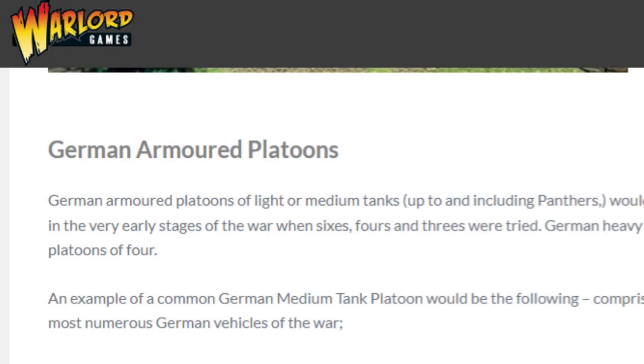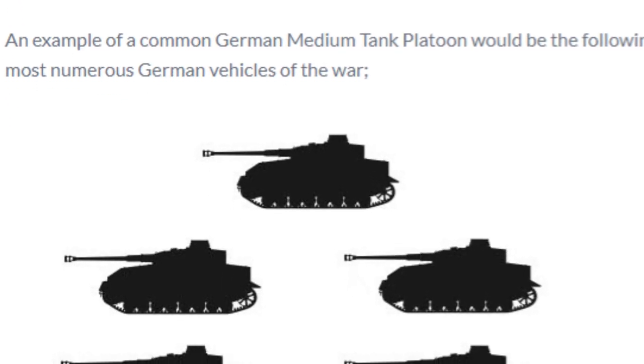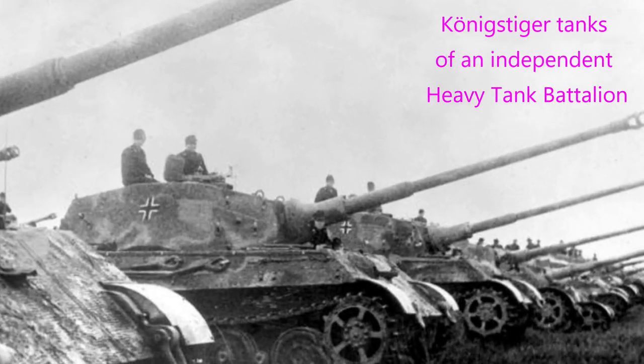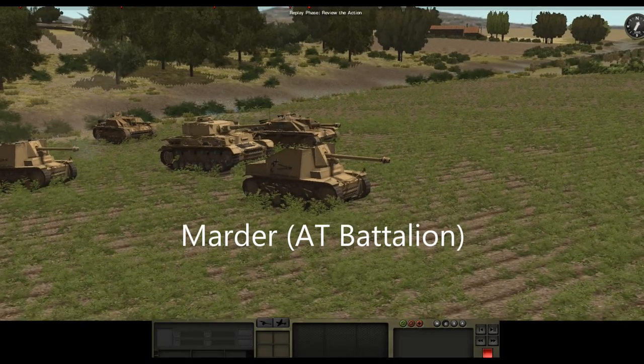While the line blurred during the war between tanks, tank destroyers and assault guns, they were still generally employed in their own platoons, companies and battalions. For ease of logistics and maintenance, vehicle types were very rarely mixed within units.